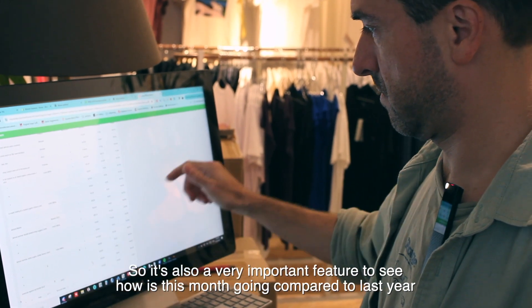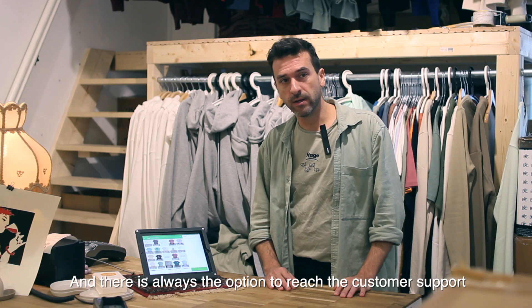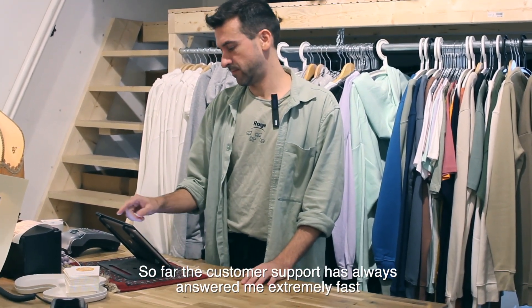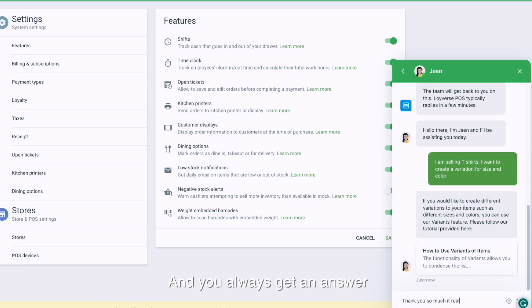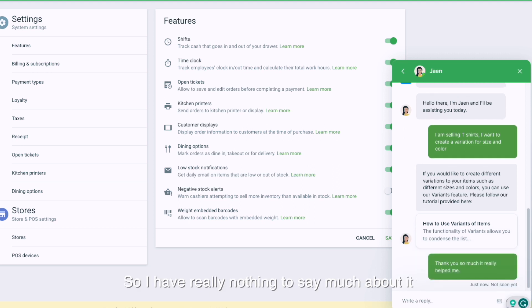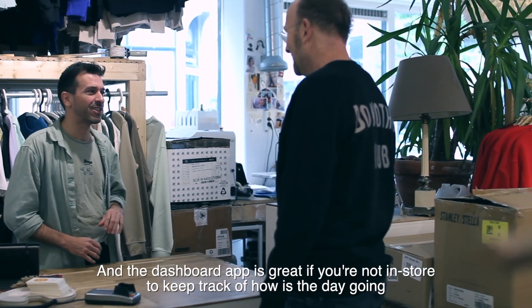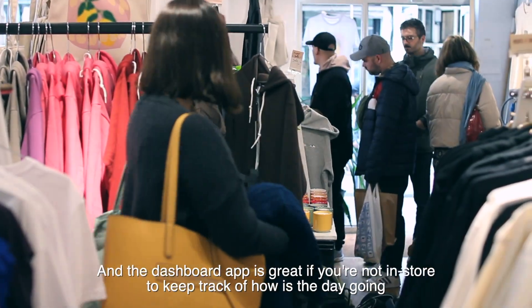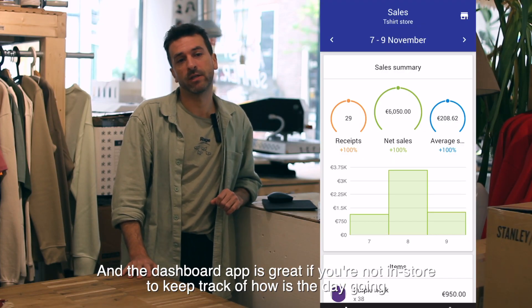There is always the option to reach customer support, and so far they've always answered me extremely fast and we always get an answer. So I really have nothing bad to say about it — that's a good thing. And the dashboard app is great if you're not in store, to keep track of how the day is going.